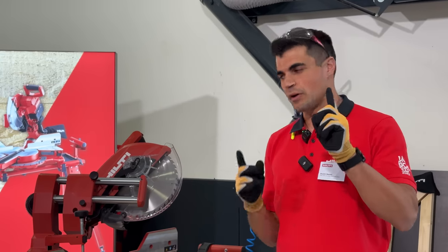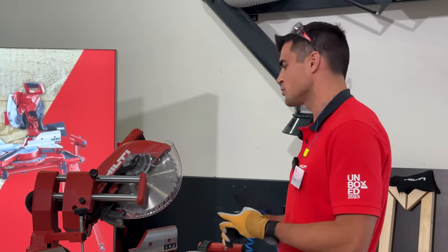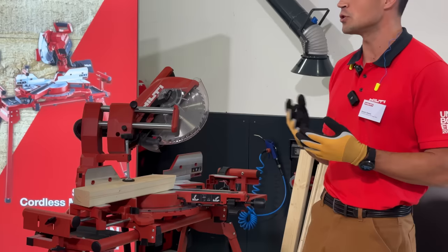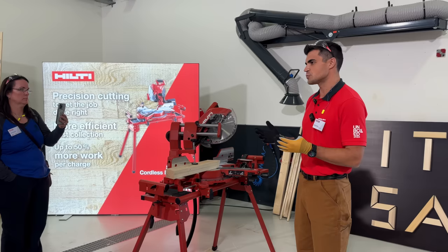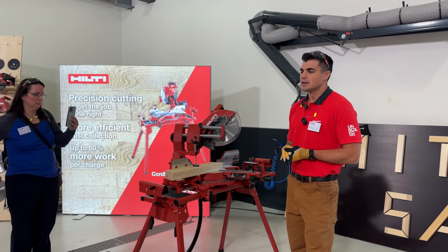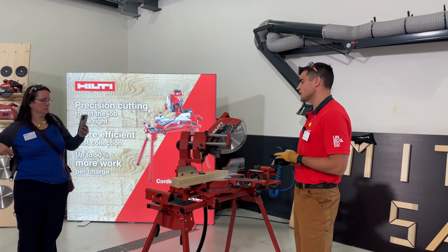The included 40-tooth blade cuts both aluminum and framing material with a good finish, covering about 85% of what you cut. We also offer a 60-tooth blade for fine finished projects. Lastly, and maybe most importantly, this tool is extremely efficient from both a battery and dust perspective. Traditional corded tools need corded power, but this delivers that on a battery platform.